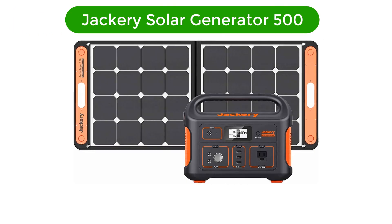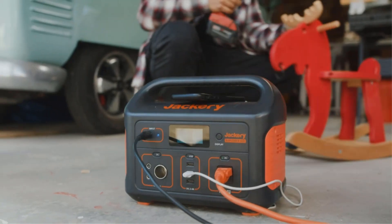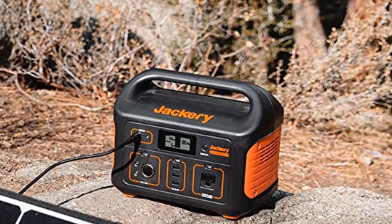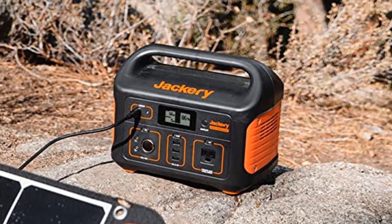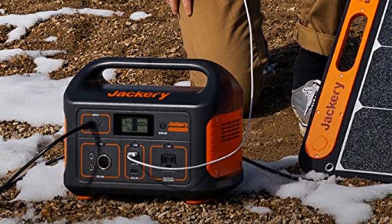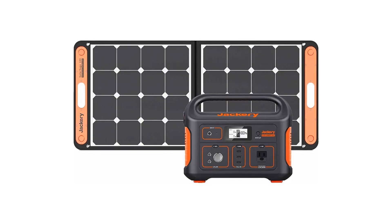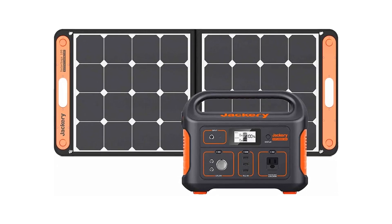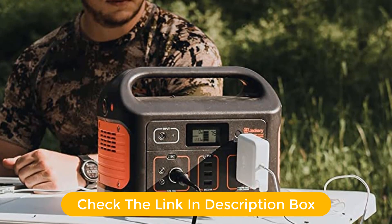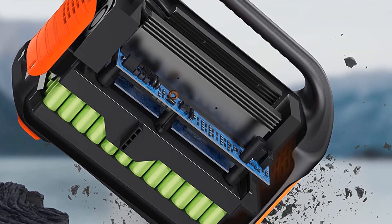Number 5. Our fifth best pick is the Jackery Solar Generator 500. This 518WH outdoor solar generator has the power and capacity to keep all your devices going, from phones and tablets to gaming consoles, cameras, and more. With a built-in Solar Saga 100, you can power your outdoor explorations. The lightweight design and ergonomic handle make it easy to transport, while the silent operation and clean energy output make it environmentally friendly. With a high-capacity battery and multiple output options, the Jackery Solar Generator 500 is the perfect way to stay connected and energized while out on the road.